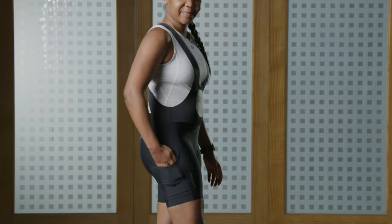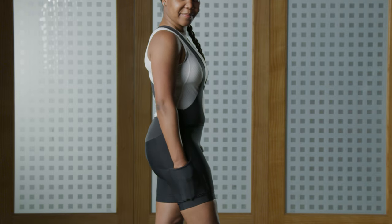The new Expedition Short is awesome because it has those side thigh pockets but it also has an additional pocket in the back waistband.